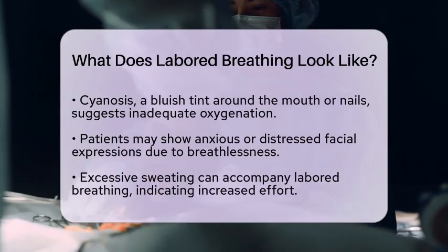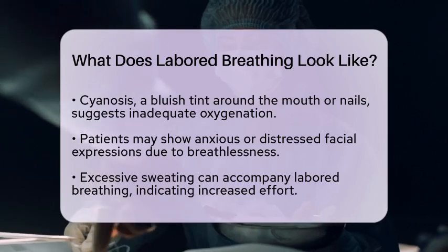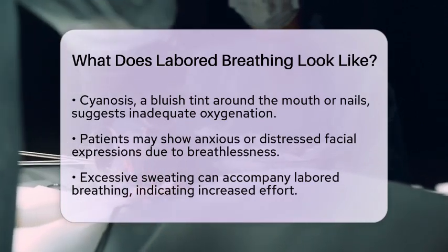Color changes in the skin can be alarming. If you notice a bluish tint around the mouth, lips, or fingernails, this is called cyanosis and suggests inadequate oxygenation. Sometimes the skin may appear pale or grayish.